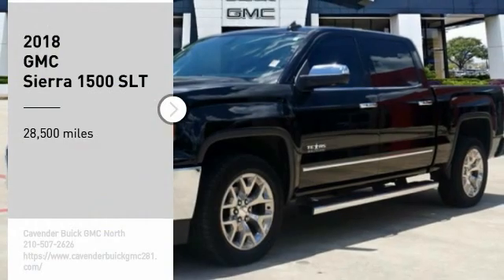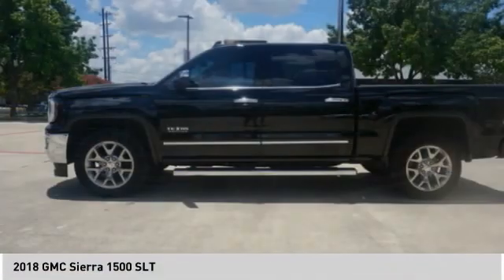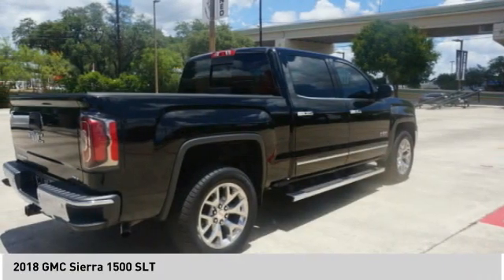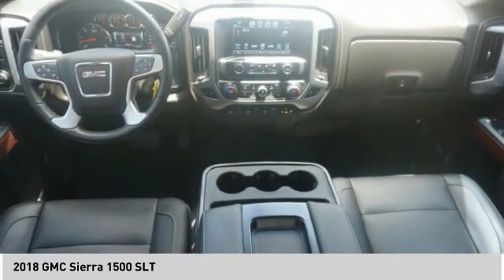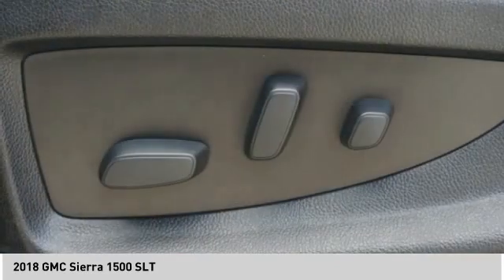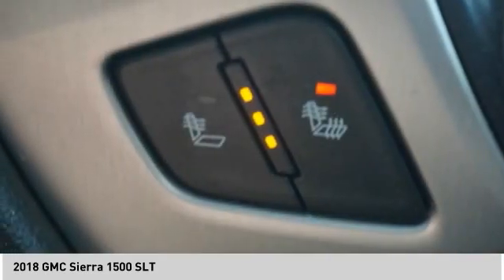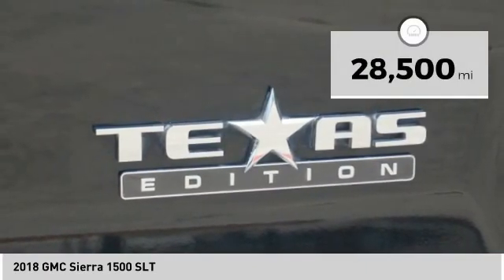We are pleased to show you the 2018 Sierra 1500. The GMC Sierra is a full-size pickup with all the functionality you could expect. With multiple trim levels, the GMC Sierra provides a wide range of features for you to enjoy. Power and advanced technology can both be found in this fantastic truck. This vehicle has less than 30,000 miles.